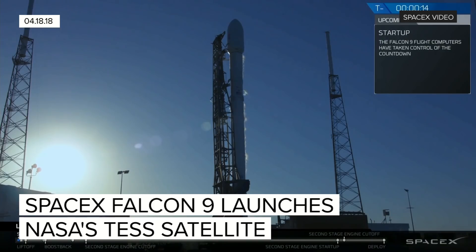Stage one is at start-up pressures. T-9 is 15 seconds. Falcon 9 is configured for flight.